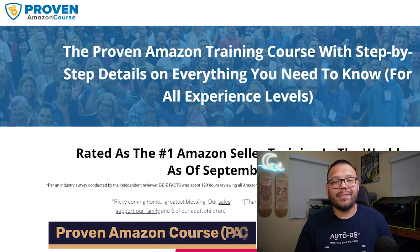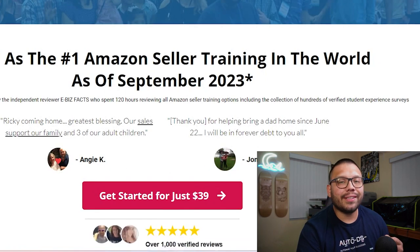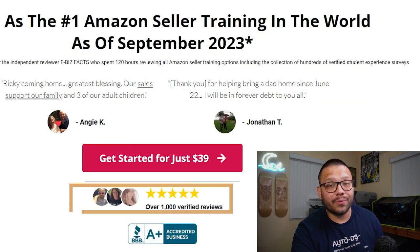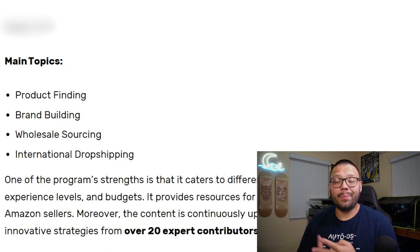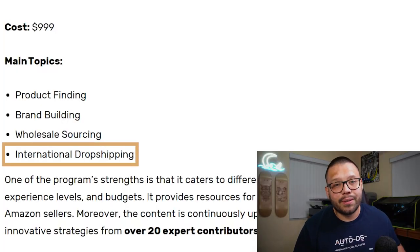The last course we're going to cover on this list is going to be the Proven Amazon Course. This course clocks in at just $39 and has five out of five stars with over a thousand verified reviews — not a lot of places actually have a five out of five, so this course is very well worth the money. Here you're going to learn how to find some of the best products, how to build your brand, how to source your products with wholesale suppliers to save money and maximize profits, and international dropshipping so you're not limited to just one country. This course is geared for both newbies as well as experienced dropshippers. On top of that, it was actually built using 20 different expert opinions, so you can rest assured that all of the information is valuable and proven to work. You also get many different selling strategies you won't find in some of the others.